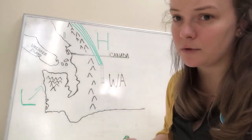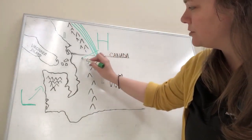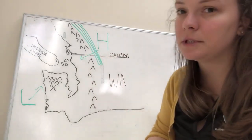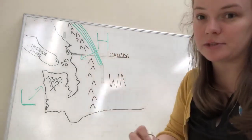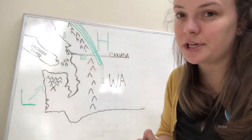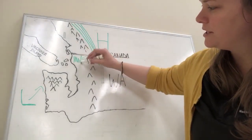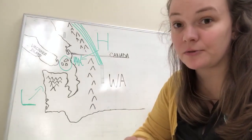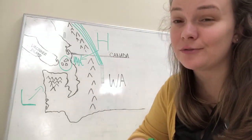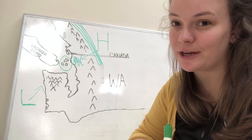Air flows from high to low, so this is going to cause a surge of that cool, dense air through the gap. As it goes through, it's going to accelerate, causing really high wind speeds for areas like Whatcom, Skagit, and even the San Juans. For the science geeks out there, this is actually the perfect example of the Bernoulli effect, but we're not going to go into large detail about that now.